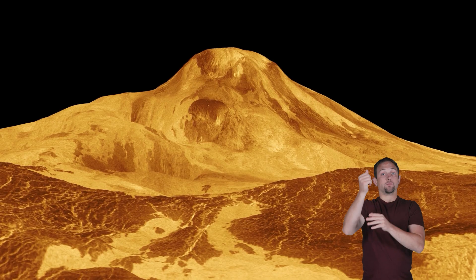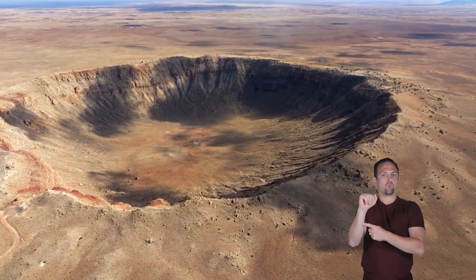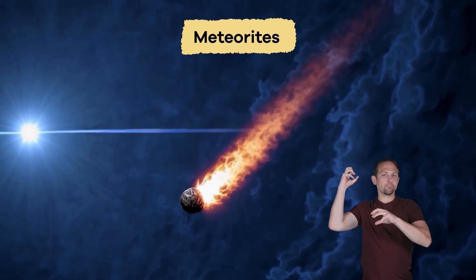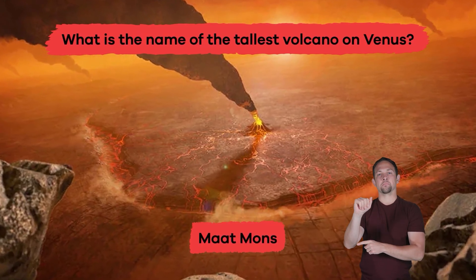The tallest volcano on Venus is called Maat Mons, which is named after the Egyptian goddess of truth and justice. There are also many craters that were created by impacts from space objects, like meteorites. What is the name of the tallest volcano on Venus? Maat Mons.